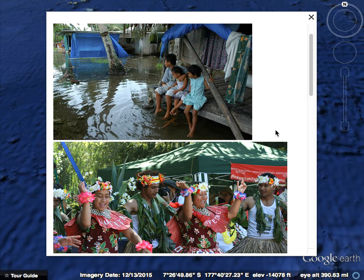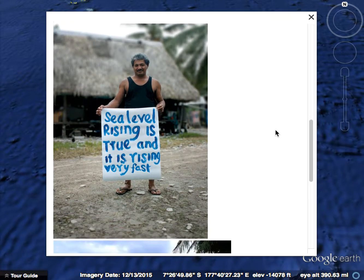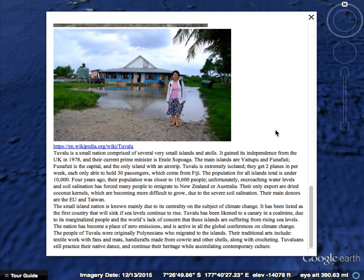If you click on the Tuvalu polygon you'll see some pictures of the people. This is an art project that they do. You've also got an essay and a link to their Wikipedia page if you're interested in learning more.